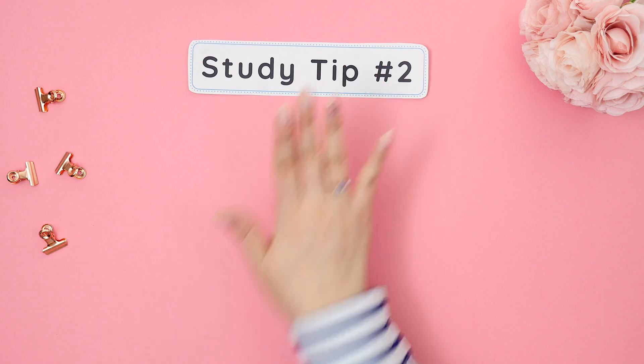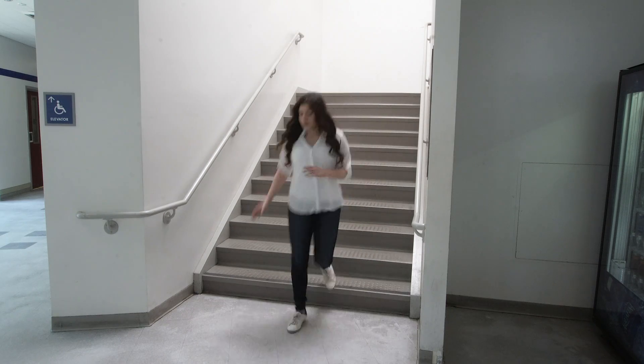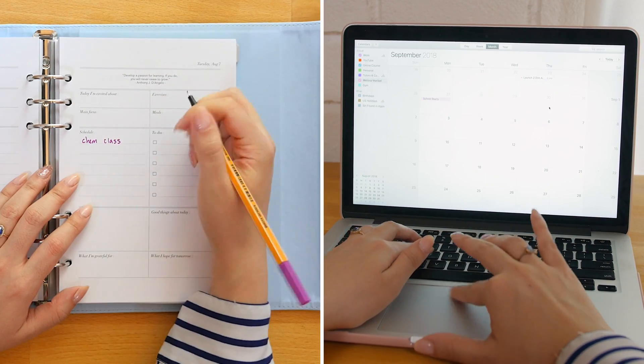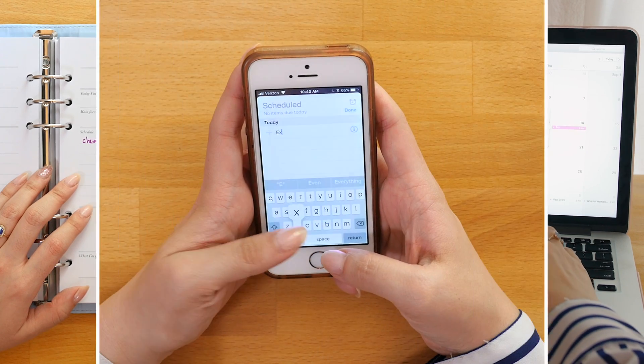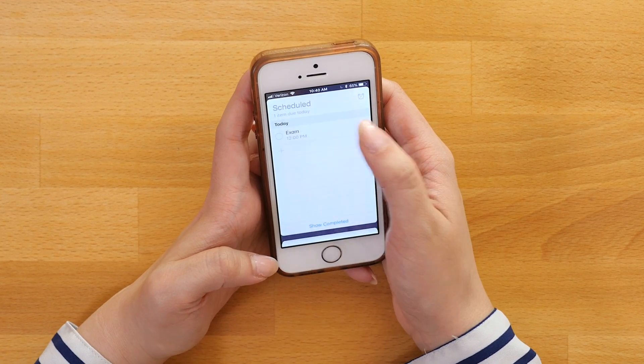Study tip number two: plan out your semester. Right when you get your syllabus, hang on to it and put those important due dates in your calendar so you never miss an assignment or forget about a test. You can also set a reminder two weeks and one week before each exam to avoid cramming.